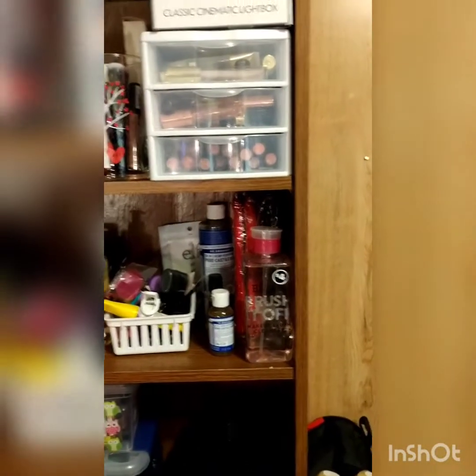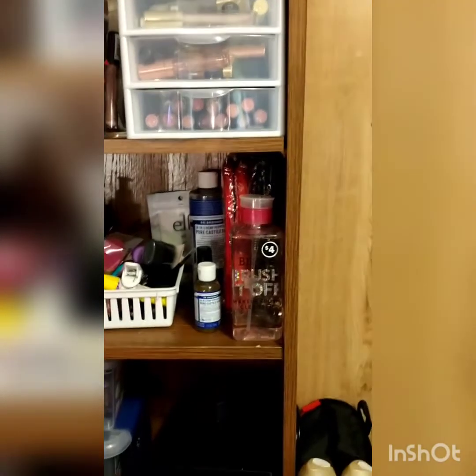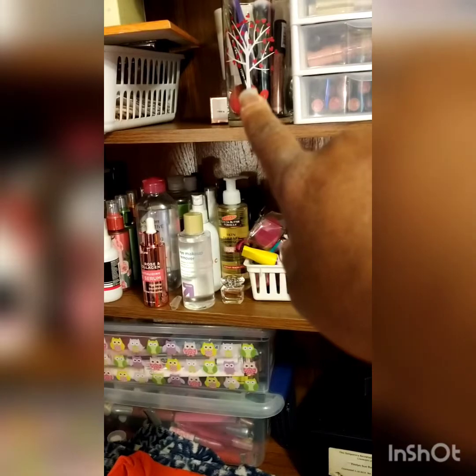Those are all my lip glosses and colored lipsticks — they're all Wet n Wild because I'm a huge fan of Wet n Wild.